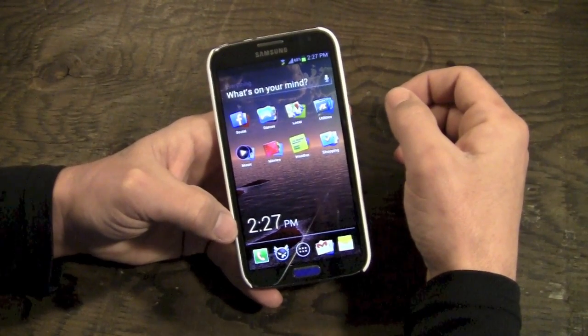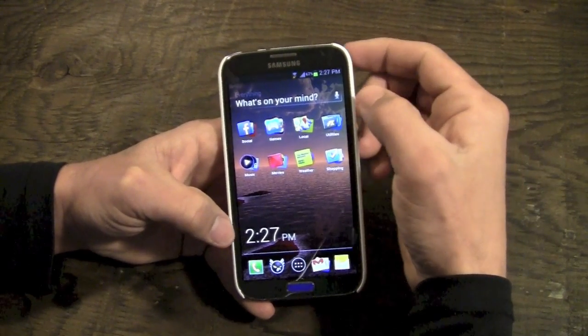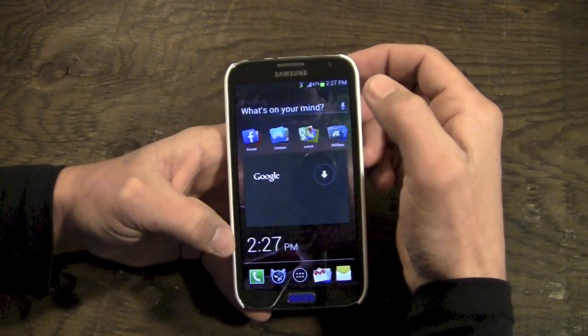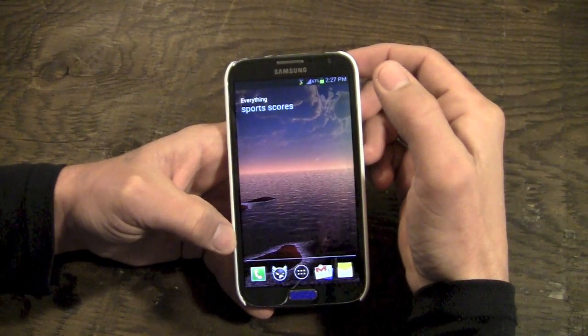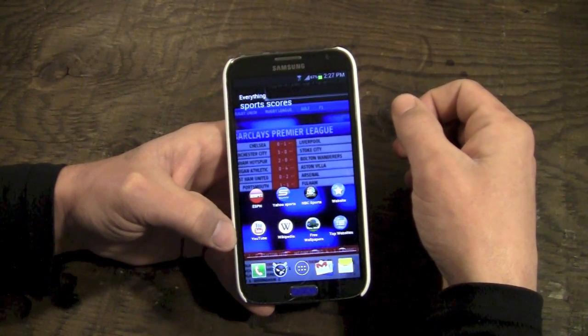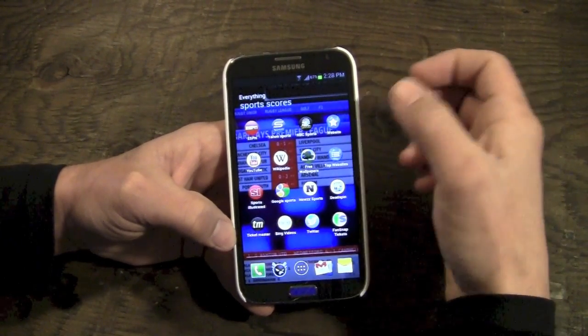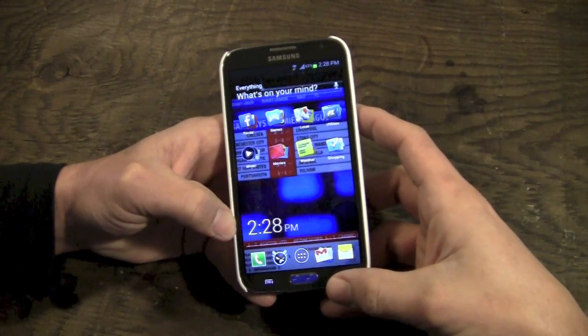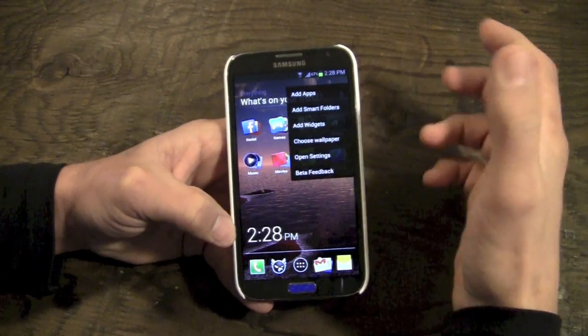Maybe you're into sports and want to see the latest scores — you want a sports score app. All you have to do is tap the voice button and say 'sports scores,' and it will search for sports score apps that you can download and install onto your phone to get all the latest sports updates. Kind of unique, cool, and different.